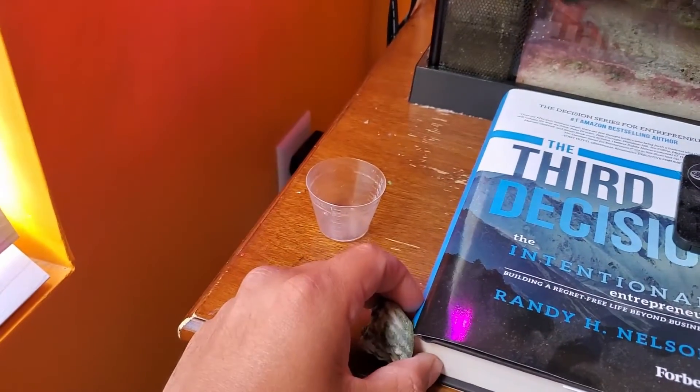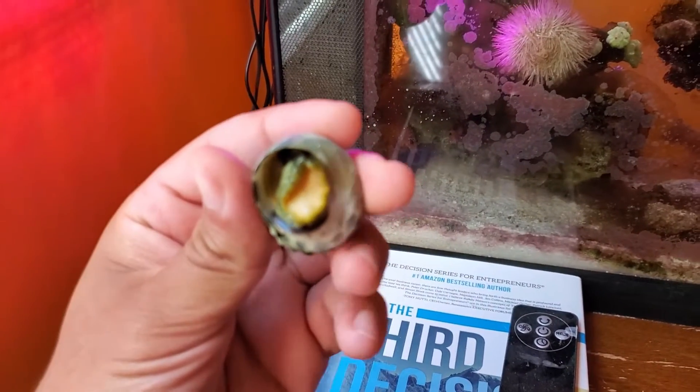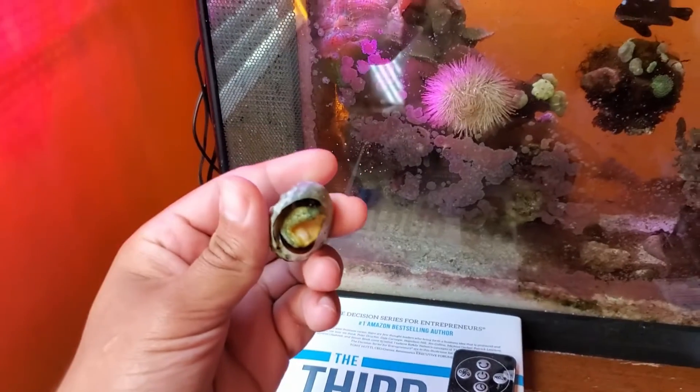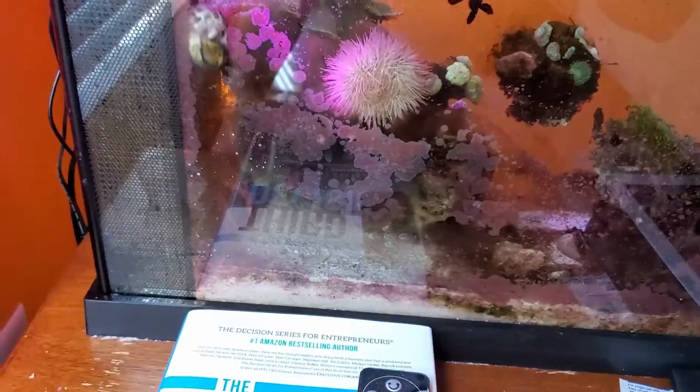Now I'm here, I'm just going to go ahead and pop it back in. Come here, buddy. He's still alive. Let's see if we'll focus up there. Let's see, where's a good spot to put him? Maybe just up here on the... Oh, well, there he goes.